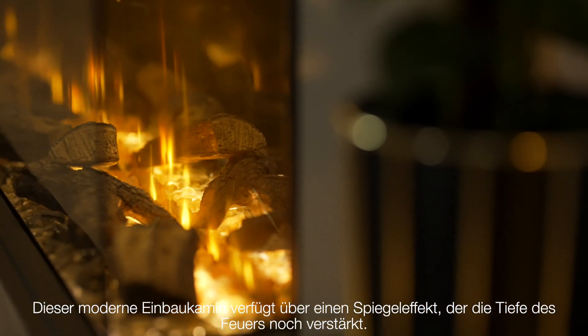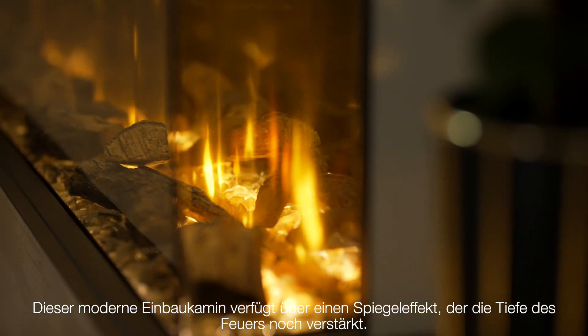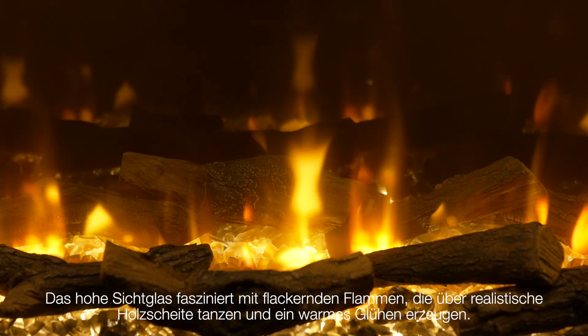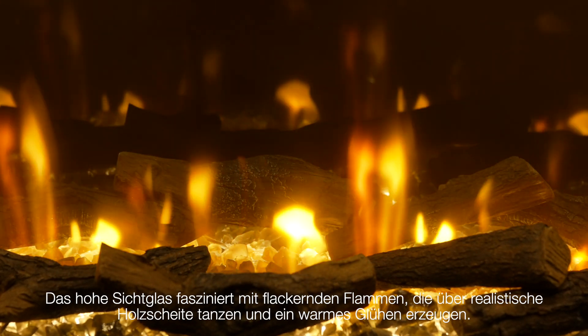This modern built-in fire comes with a mirror effect that increases the depth of the fire. Plus, with the high viewing glass, you will be captivated by the mesmerizing flames dancing over the realistic logs, providing a warming glow.